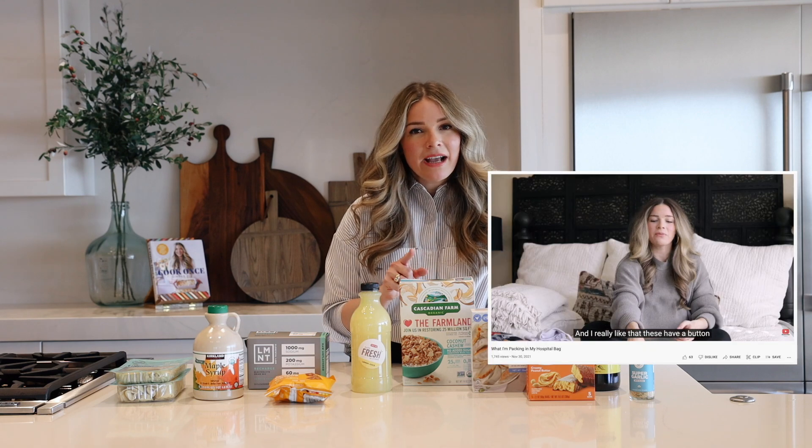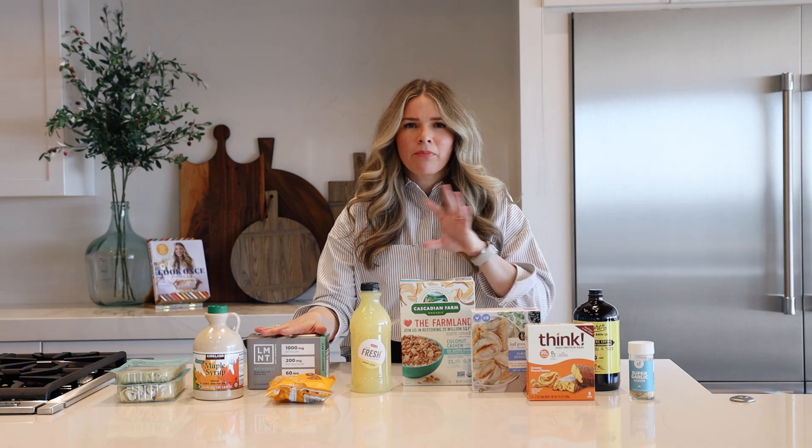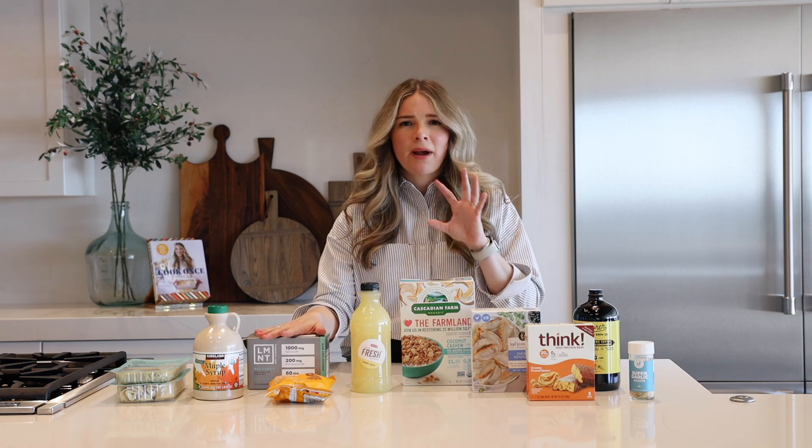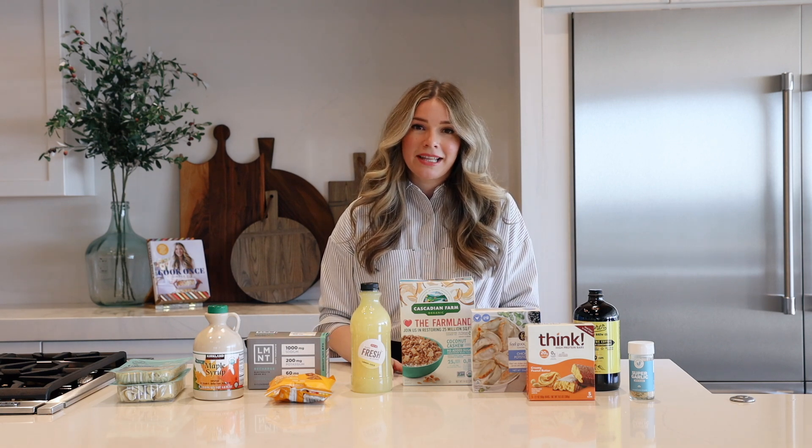I also share about these Element packets in my hospital bag video, so if you haven't seen that, go check it out. These are fantastic for postpartum, breastfeeding, all of those things. I've found a significant difference in my energy levels and also my milk production when I started supplementing with these.